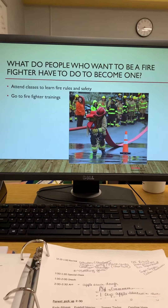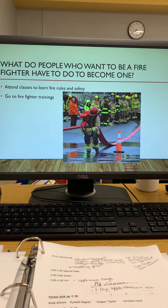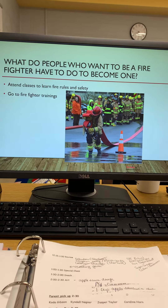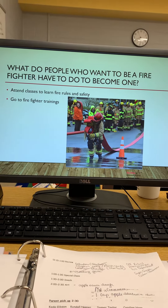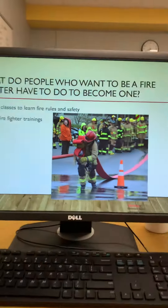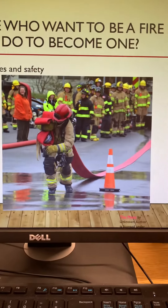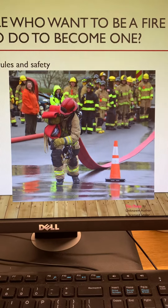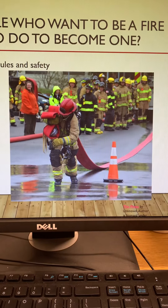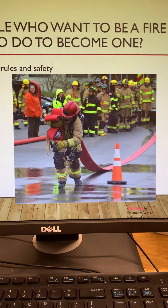What do people who want to be a firefighter have to do to become one? They have to attend classes to learn fire rules and safety, and go to firefighter trainings. Look, in the picture the man is at a firefighter training and he's working on pulling a hose. And remember, the hoses carry the foam or water to put out the fire.